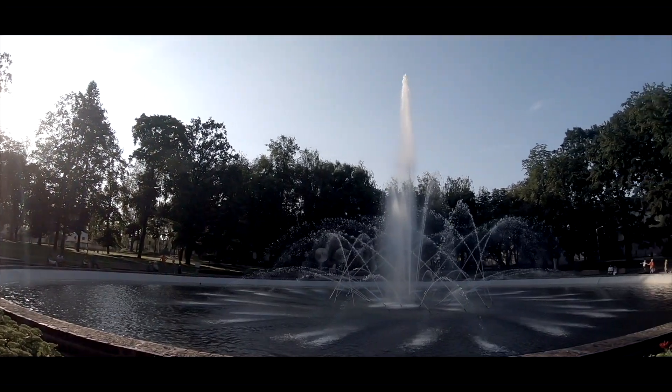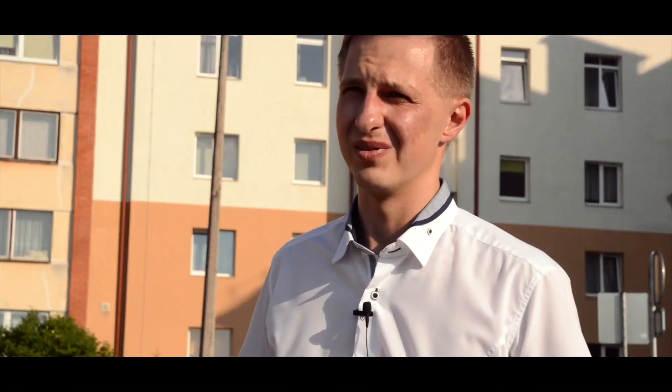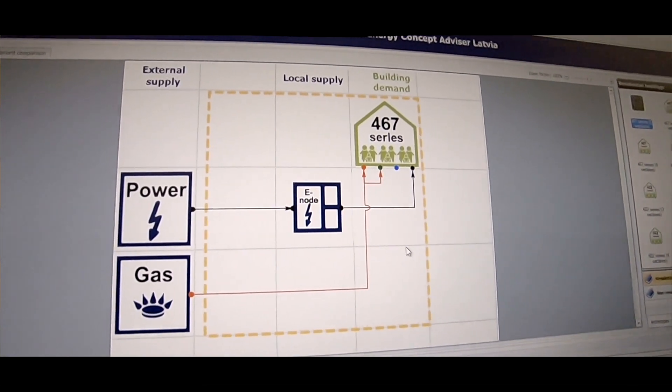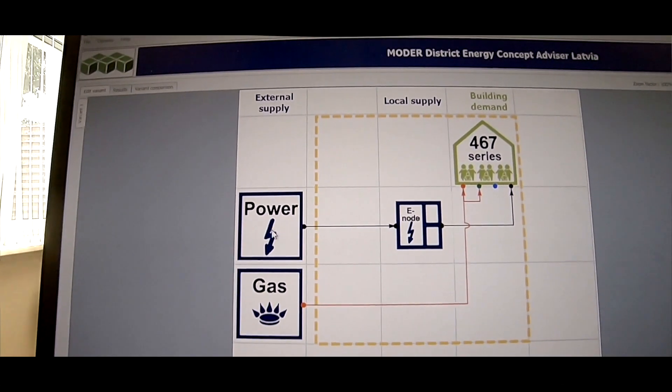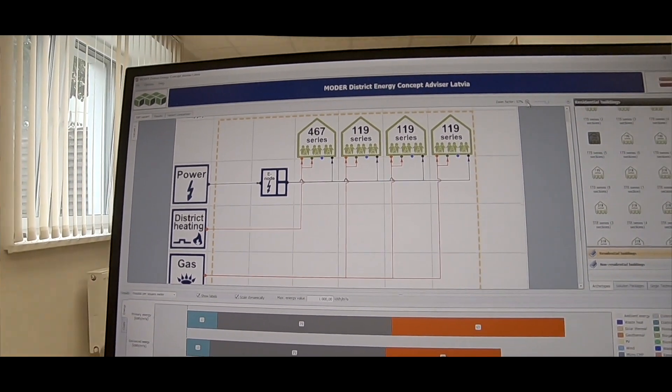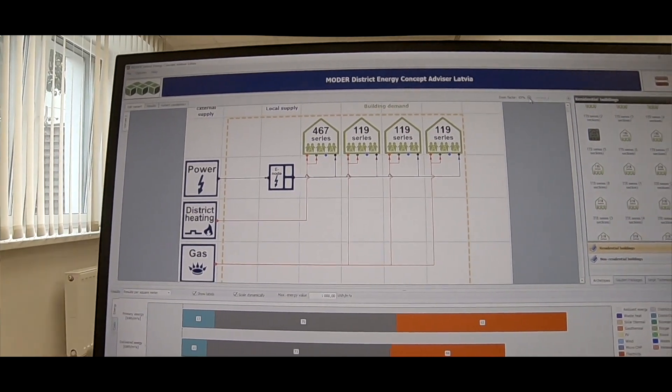Our partners from Model Project help us to create our local software for Latvia. It's called DekaTool. The main purpose of the software is to create a model for the district where we can see today's energy consumption — both electrical and heating consumption. Using this software we can create a model of how to renovate all districts.